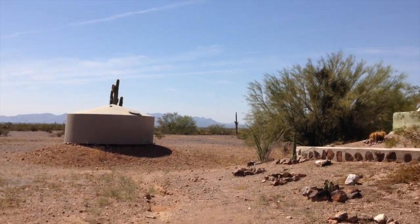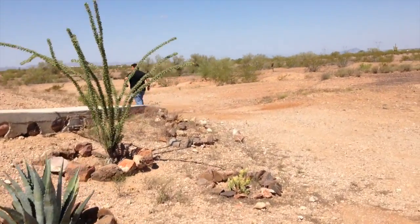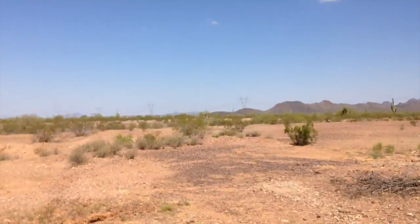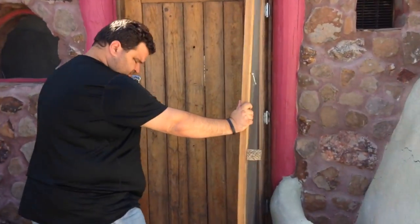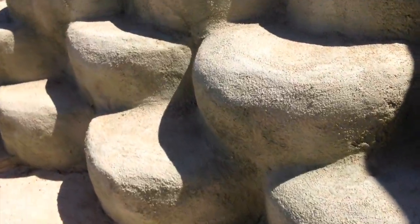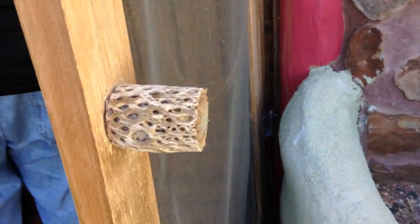Water cistern right there — collects and holds rainwater. Five acres, 75 grand. Five acres, $75,000. Entrance way right there. Out here in Whitman. Tire walls.